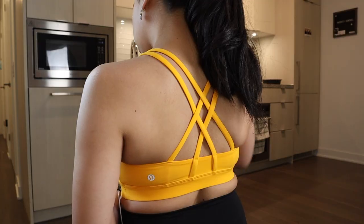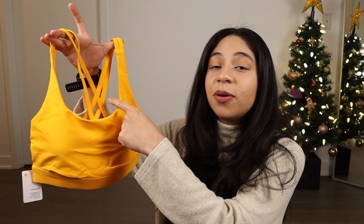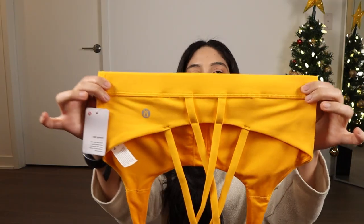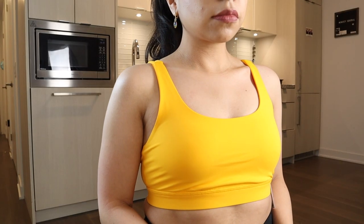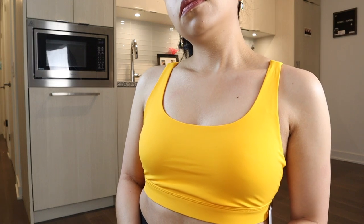The Energy Bra is a staple in my opinion for every single person. It's very supportive, it has a crisscross back so it looks extremely flattering, a little bit of an almost square neckline, and a very thick band at the bottom. It's intended for B to D cups. I got this one for $39. Yellow is my favorite color and I am so happy I got my hands on this.